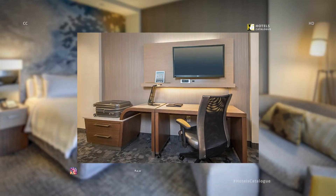Our spacious guest rooms feature a built-in luggage drop, as well as a clutter-free, well-lit work area with an ergonomic desk chair to help you stay productive.